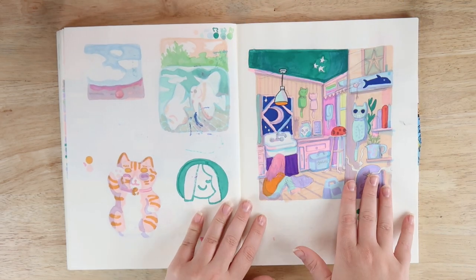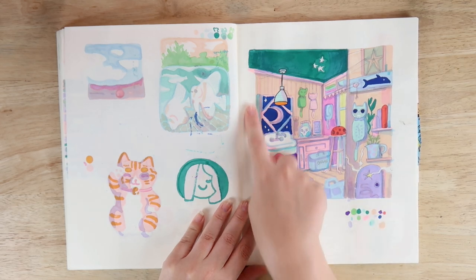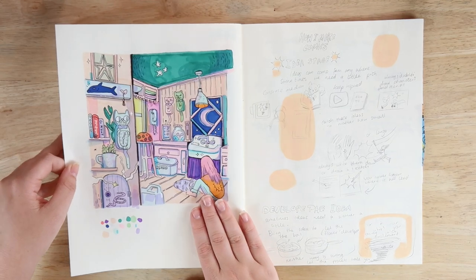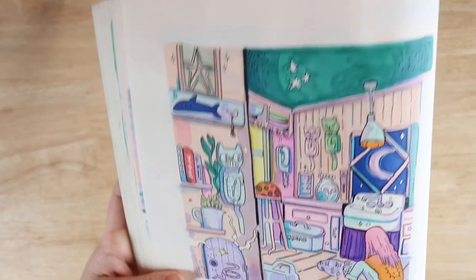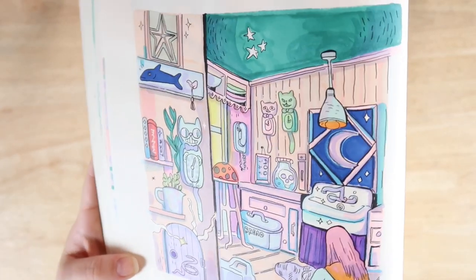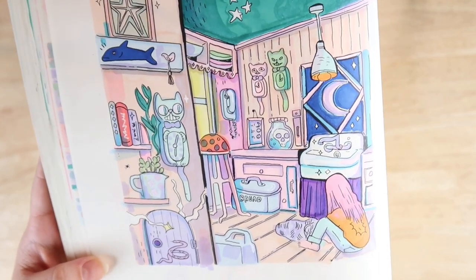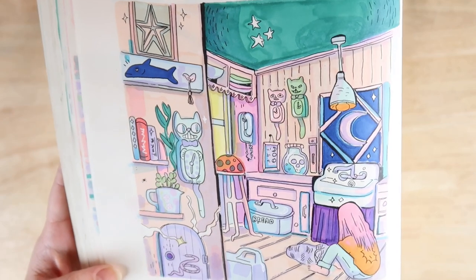I drew this piece out in pencil on one side, coloured it in, and then went over and inked on the other side because I thought it would work out better. I like this piece but not as much as the convenience store. It's kind of part of the set — it's the same character returning home and putting away her groceries from that convenience store. I want to continue the set and maybe do one of her bathroom.